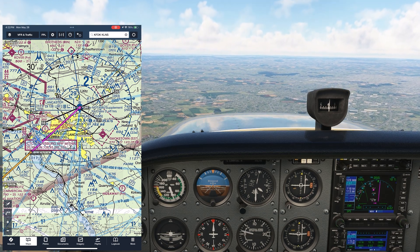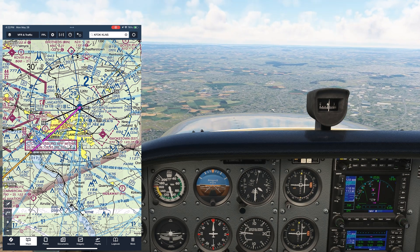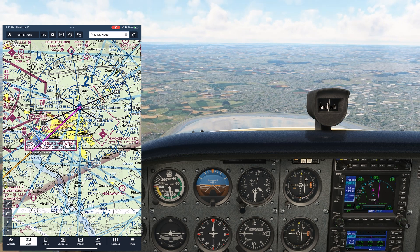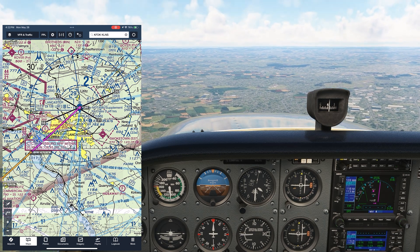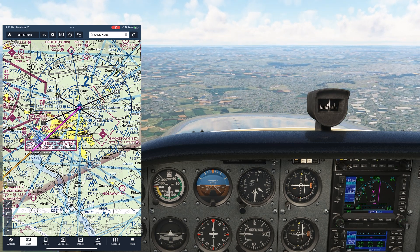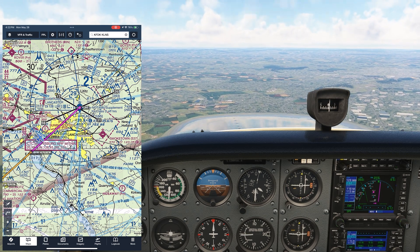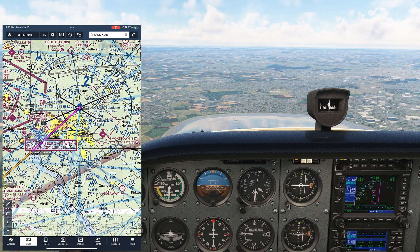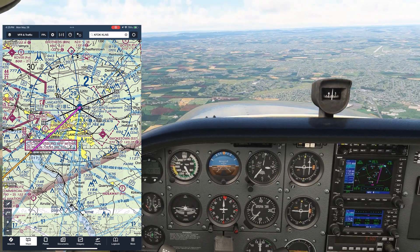At 9 miles, we can begin our descent. We're going from 3,500 down to pattern altitude initially. Field elevation is 400 feet, so pattern altitude is 1,400 feet. We're therefore losing about 3,000 feet of altitude. We want to take each thousand feet and triple it — three times three is nine. Nine miles out then is when we begin the descent. You can add a few miles for a buffer if you want.